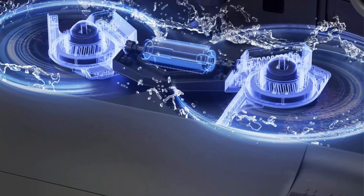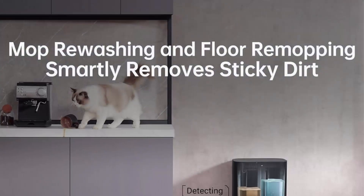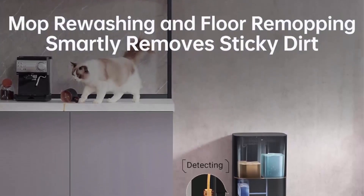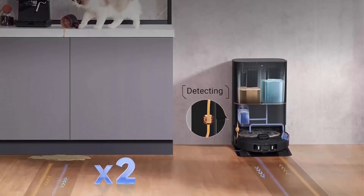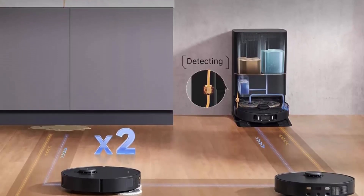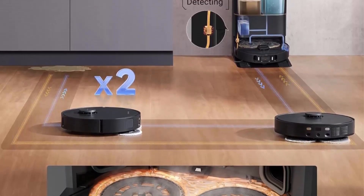Mop Extend Robo Swing technology glides under low furniture. With this latest tech upgrade, it's easy to handle mess along edges, deep in corners, and reach under your low-profile sofa as far as 1.57 inches.